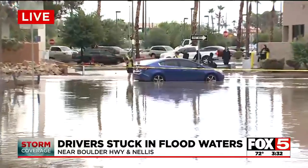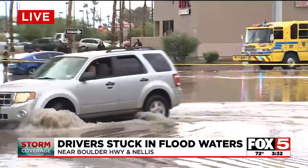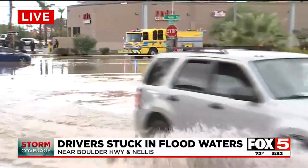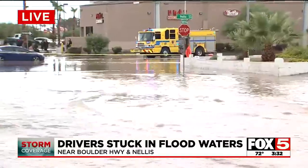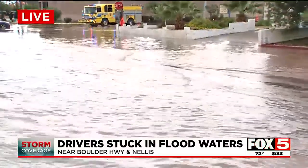This person over here to our right is okay, making the right decision, turning around. We're basically kind of giving you a play-by-play of what's going on. About 80% of the folks before that caution tape went up were turning around. About 20% did try to make it through, but that caution tape went up about 10 minutes ago.